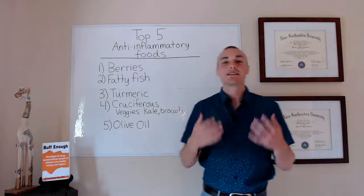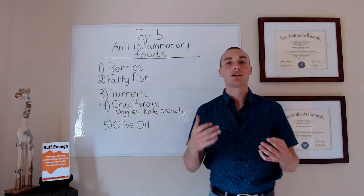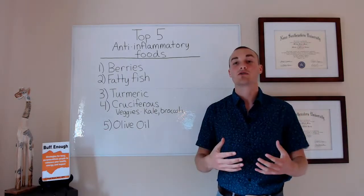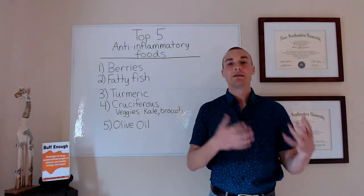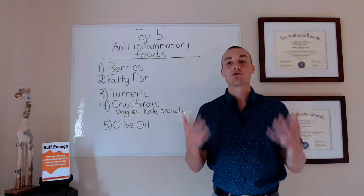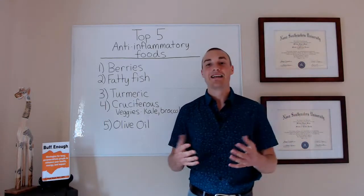Second on the list is going to be fatty fish, including salmon, sardines, albacore tuna, and other wild-caught fish. What's really powerful in these fatty fish are the omega-3 fatty acids, specifically EPA and DHA — you may have seen these listed on fish oil supplements. We actually have two main types of omega fatty acids: omega-3 and omega-6.